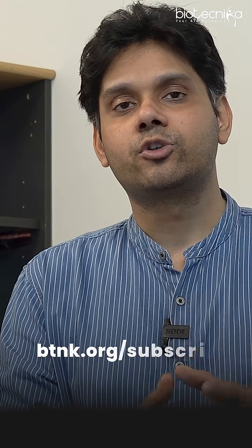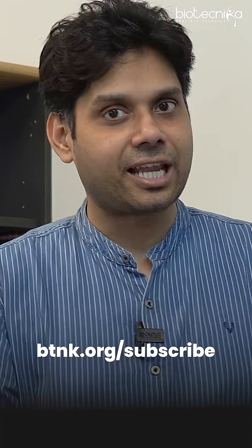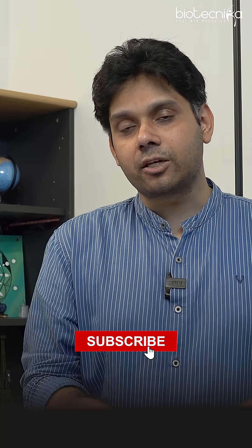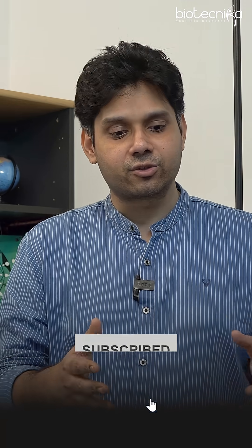If you want to subscribe to Biotechnica's newsletter, go to btnk.org/subscribe. If you subscribe, you will get all these job opportunities faster, and that will improve your probability of getting these jobs. Because if you don't know where the jobs exist, all you will do is complain that there is no job. Better to apply through Biotechnica and get a job faster. All the best.